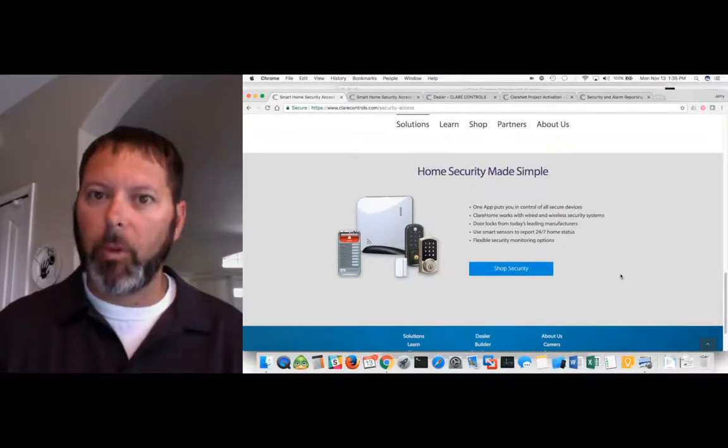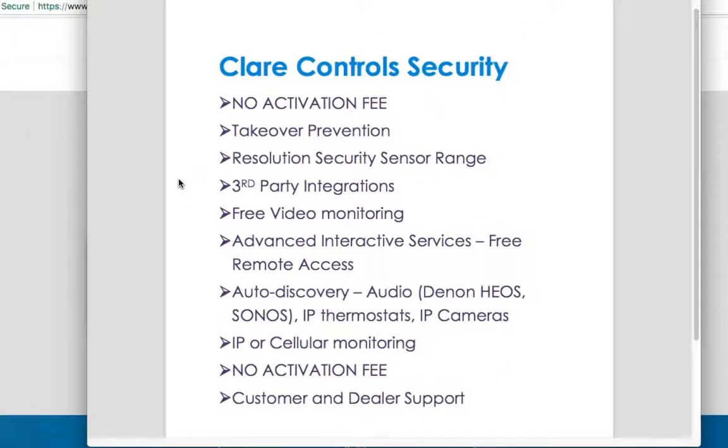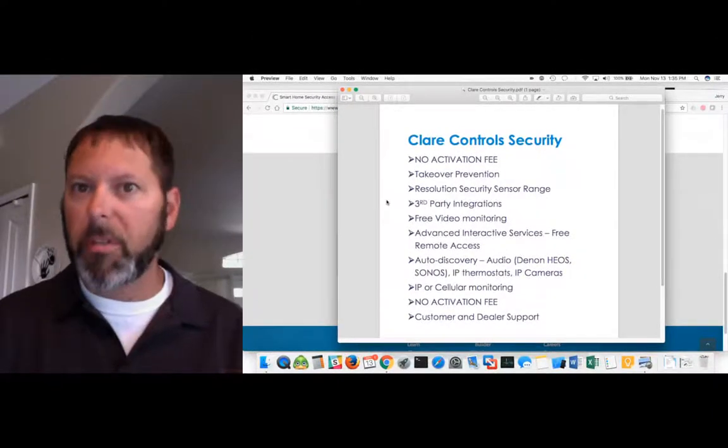Today I'd like to talk a little bit about Clare Security. I have a highlighted list — there's a lot of material I wanted to cover, but today I'm going to go over some highlighted bullet points. The Clare Control Security — I know there are a lot of different security systems out there, a lot of legacy panels that people are using. I want to talk about the difference between Clare Controllers and some of those other panels, whether you're a new dealer looking to get into security or an existing dealer using older or newer panels.